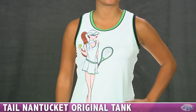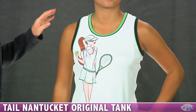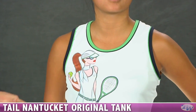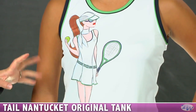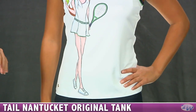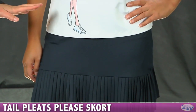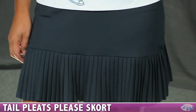Now we have Kana wearing the Nantucket Original Tank. It's a classic fit top, so it does not have a built-in shelf bra. You have those great colors of the green and the navy around the neckline and the armholes. There's a fun graphic on the front of a female tennis player wearing some of those same great colors. She's paired that with the Pretty Pleats skort — this is the navy, but it's also available in white. It's a classic fit skort, so it's going to hit at the natural waist, and we have micro pleats there around the hem.